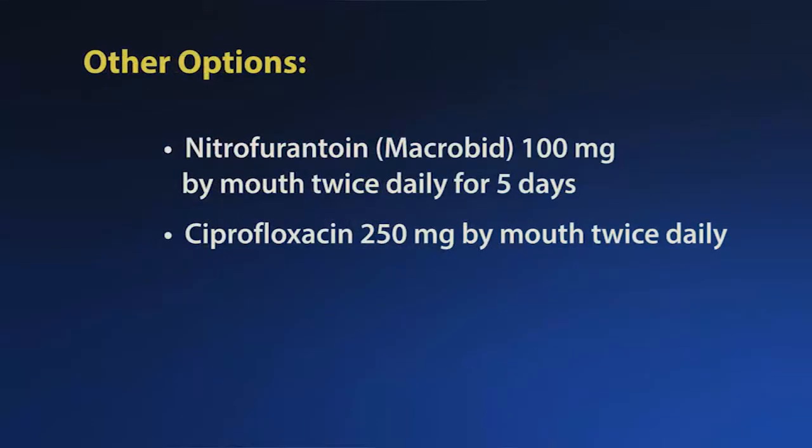Other options are nitrofurantoin, or Macrobid, 100 mg by mouth twice daily for 5 days. And lastly, ciprofloxacin 250 mg by mouth twice daily, to be reserved only when other antimicrobials cannot be used due to emerging resistance.